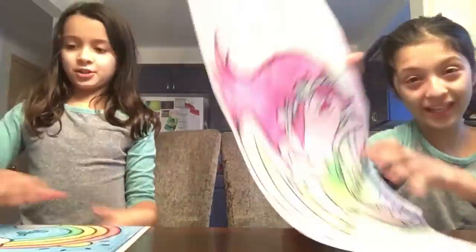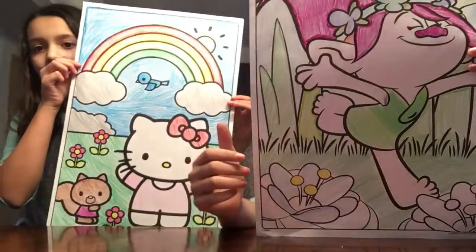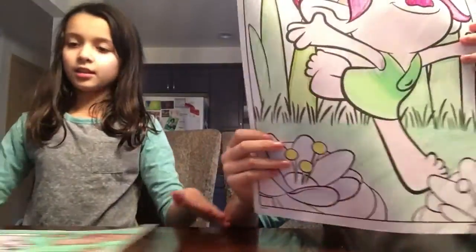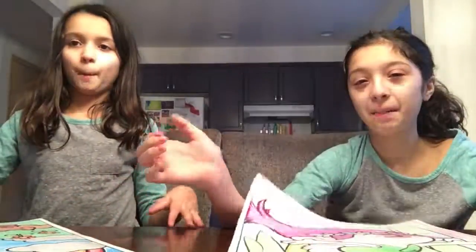Okay, so we are done with our picture. Please comment down below if you like, and subscribe. And bye!